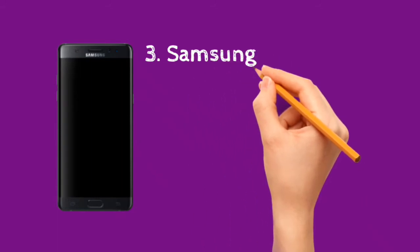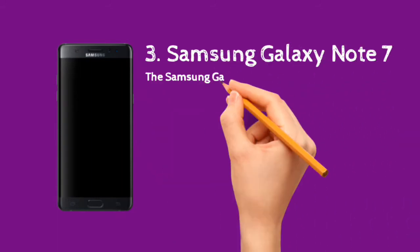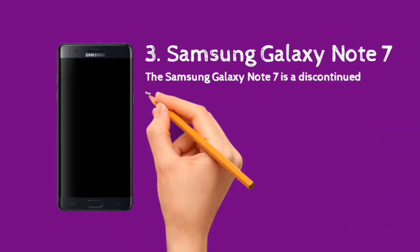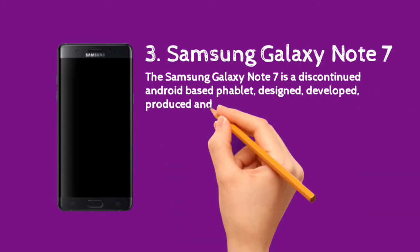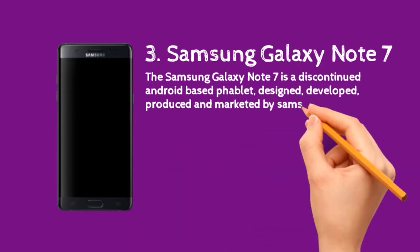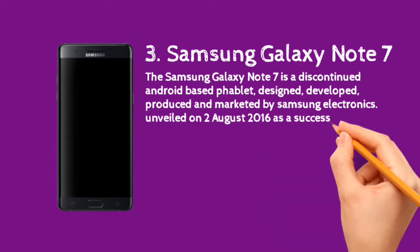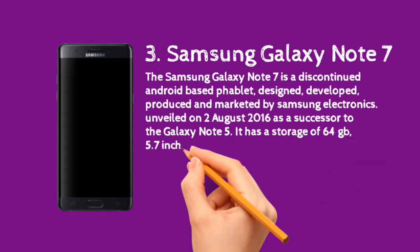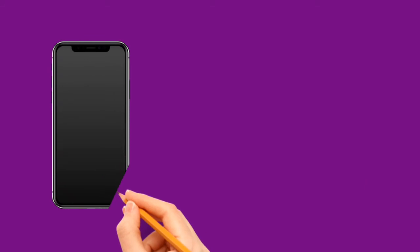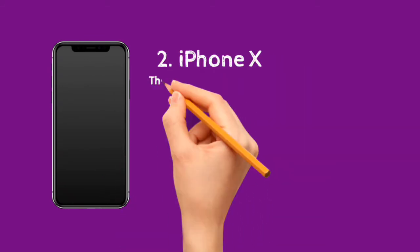The Samsung Galaxy Note 7 is a discontinued Android-based phablet designed, developed, produced, and marketed by Samsung Electronics. Unveiled on August 2nd, 2016, it was officially released on August 19th, 2016, as a successor to the Galaxy Note 5. It has 64GB storage, a 5.7-inch screen, and 4GB of memory.